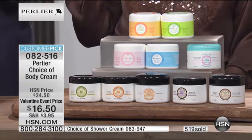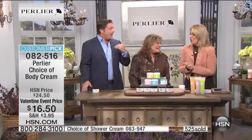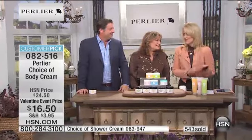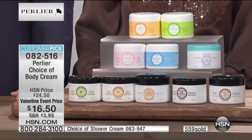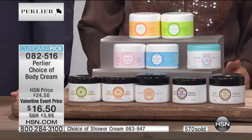Even men can use almond — I use almond myself. But $8 off — we never do this. It's a huge customer pick, a 4.5 to 5-star rating. Every single one of these SKUs is a customer pick on its own. For $16.50, find out why it's a customer pick.